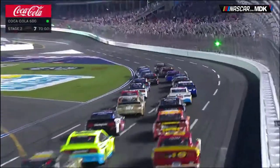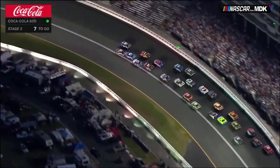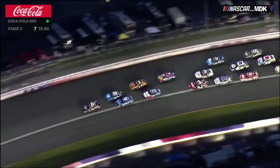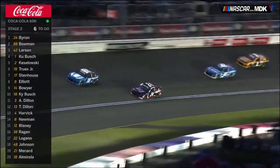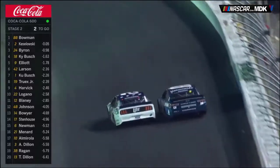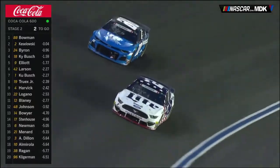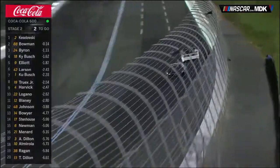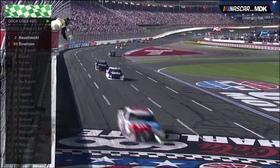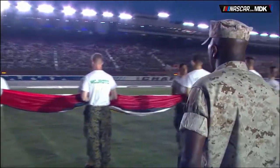With eight laps remaining in Stage 2, Hendrick teammates Alex Bowman and William Byron were racing into turns 1 and 2. Byron cleared Bowman, but one lap later Bowman cleared Byron right back. Then four laps later Brad Keselowski took the lead from Bowman and went on to win Stage 2, with Alex Bowman finishing second again. What is it with this guy and finishing second?